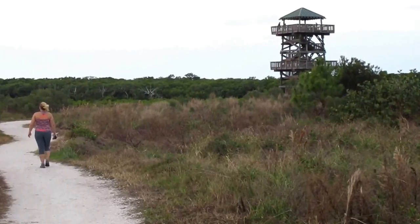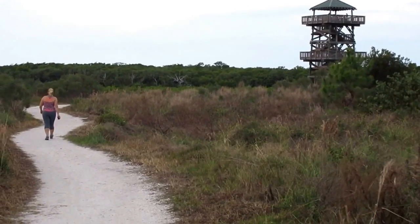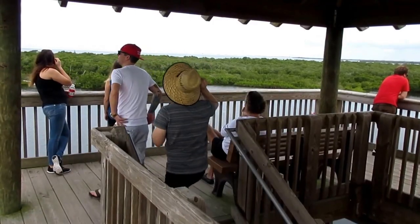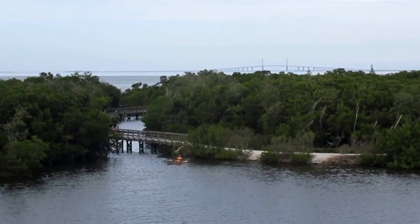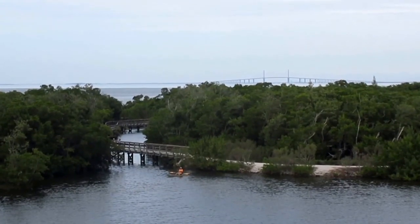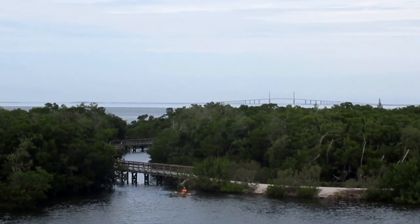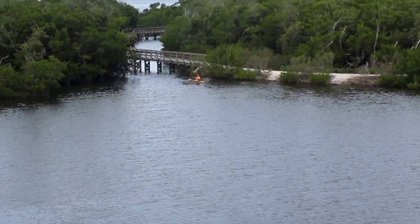That's a new observation tower they have here at Robinson Preserve. Let's take a closer look. Just about everyone appreciates the view here. This is a very interesting view — straight ahead is actually Tampa Bay and you can see the Sunshine Skyway Bridge. A little bit lower is a kayaker resting.